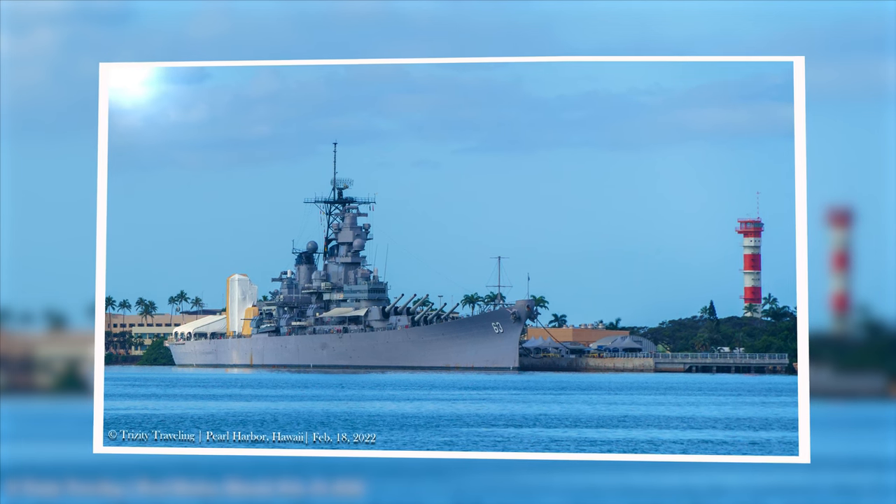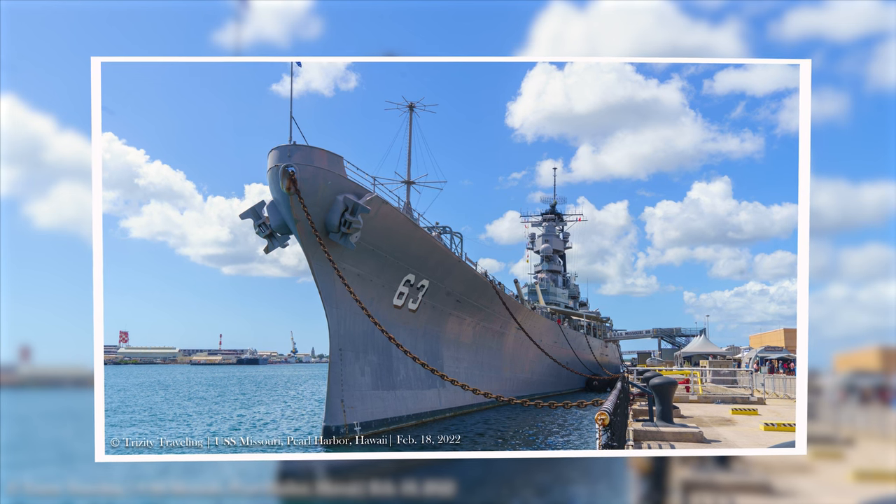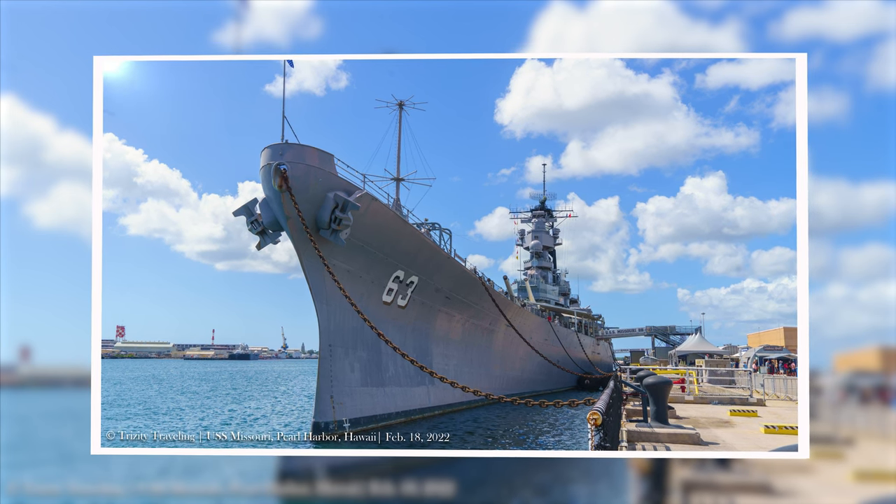The Missouri is one of four Iowa-class battleships, along with the Iowa, the New Jersey, and the Wisconsin.